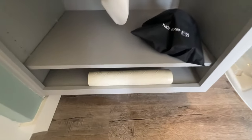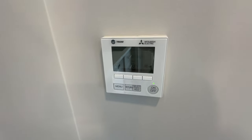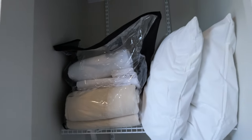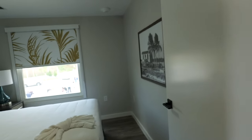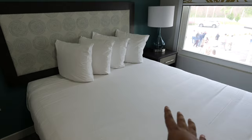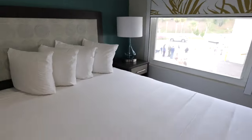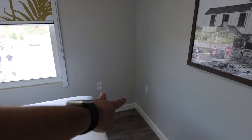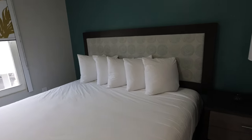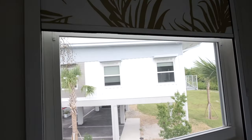There's also a thermostat — you can control the temperature, currently set at 70 degrees. Walking down the hallway you have a closet area with hangers, pillows, and blankets. This is the two-bedroom unit. The first room has a decent-sized bed, a view outside of the parking lot and the other building, more photographs on the wall, central AC, and outlets — two here, two there, and more around.